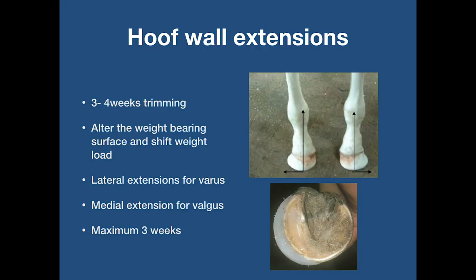If after three to four weeks of corrective trimming the angular limb deformity is not corrected, I will then in most cases apply a foal extension. Foal extensions are used when it is not possible to balance a foot or limb by simple corrective trimming. The idea of an extension is to create a more even weight-bearing surface for the foal. The preferred method is to extend the solar surface of the bottom of the foot back towards the centre line. The extension changes the weight-bearing surface of the foot and therefore the axial load of the limb in the direction of the extension.